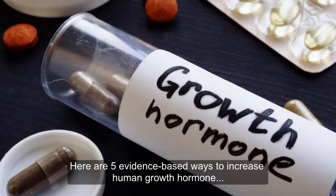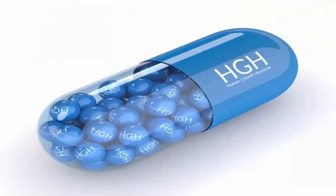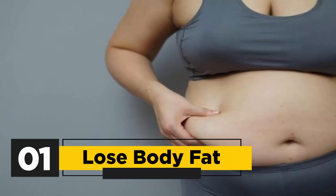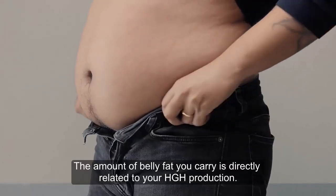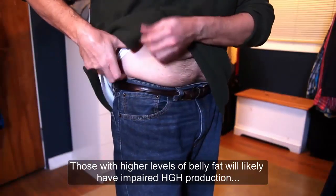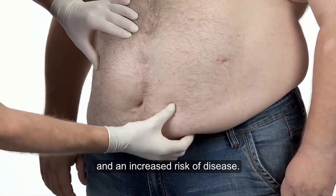Here are five evidence-based ways to increase human growth hormone, HGH, levels naturally. First, lose body fat. The amount of belly fat you carry is directly related to your HGH production. Those with higher levels of belly fat will likely have impaired HGH production and an increased risk of disease.